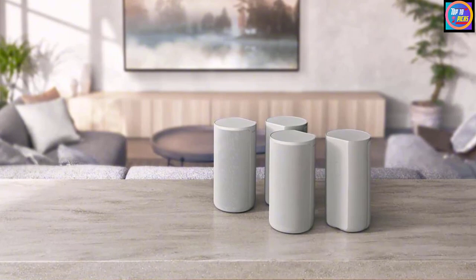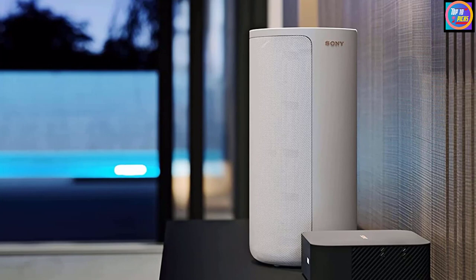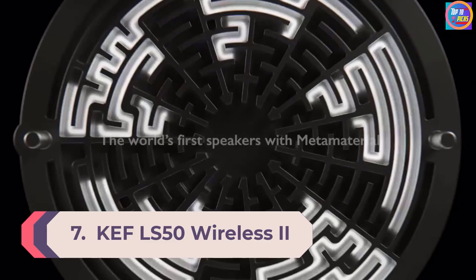Immerse yourself in a multi-dimensional audio experience with the HT-A9's unique 360 Spatial Sound Mapping technology, which calibrates sound to your room for an environment that seems to expand beyond the walls. Support for 8K HDR, 4K 120p pass-through, and Dolby Vision video pass-through make your favorite movies and games shine.